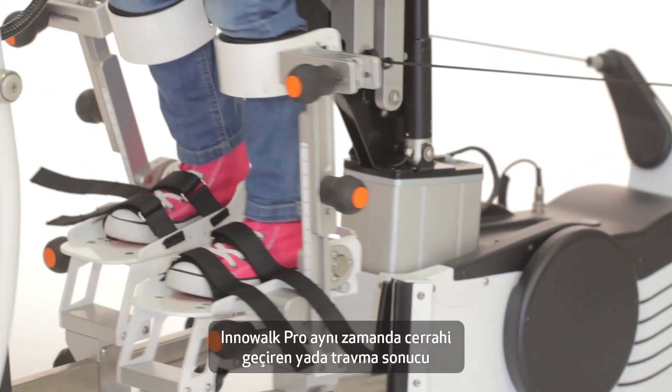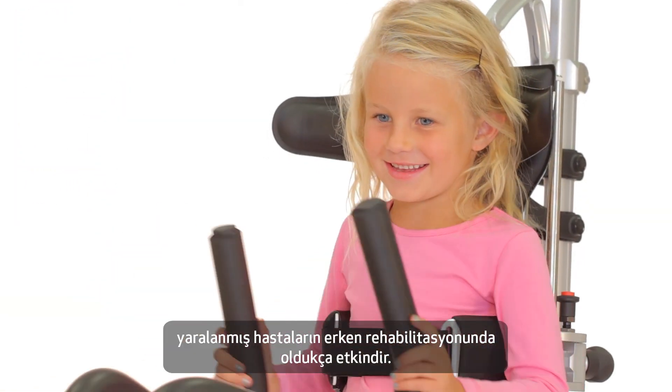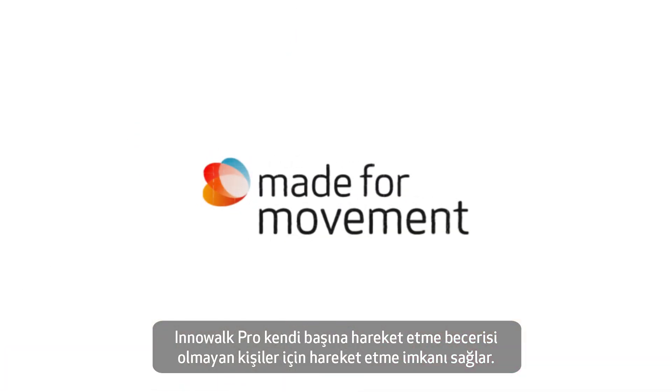Inowoc Pro is also a very effective medical device for patients who are to start rehabilitation quickly after an operation or trauma. Inowoc Pro provides the opportunity for movement for those who are unable to do so on their own.